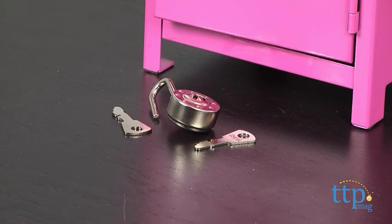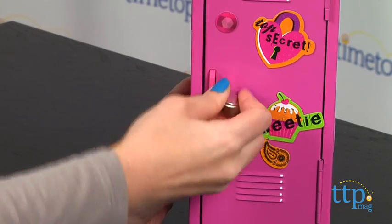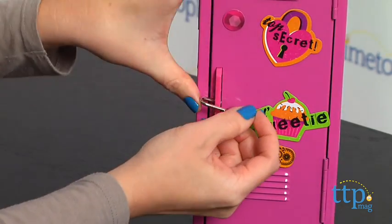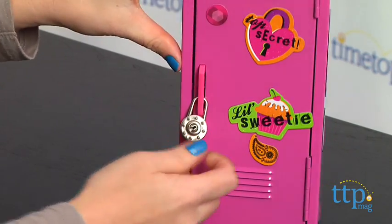It's a little difficult to get the lock through the door handle. You have to push in on the door in order to make enough room for the lock bar to slip through. You'll need to use this same technique to take off the lock.